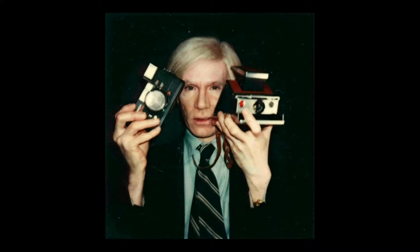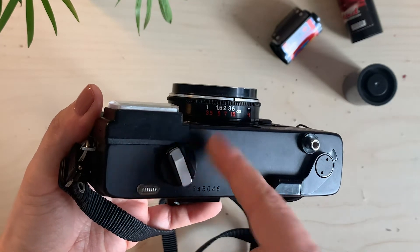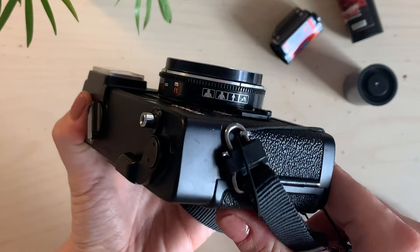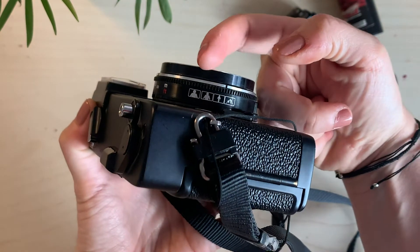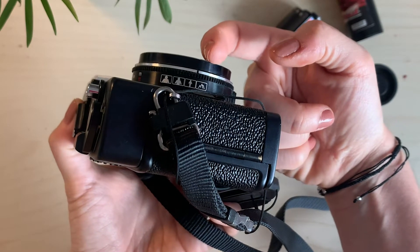I was looking for photos of Andy Warhol with this camera to show you. I found one, but the photos I found of him with a similar camera were actually with a later model. This camera doesn't have autofocus — what it has is a zone-focusing system, which some people love and some people hate. You have to guesstimate where things will fall in distance. The markings go from 1 meter, 1.5 meters, 2 meters, 3 meters, 5 meters, and also in feet. On the side you can see icons: a half-body figure, a full body, and a mountain — which means infinity.